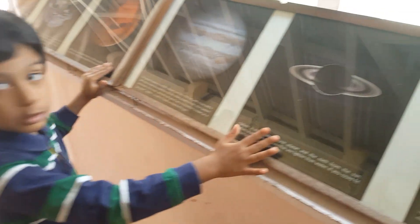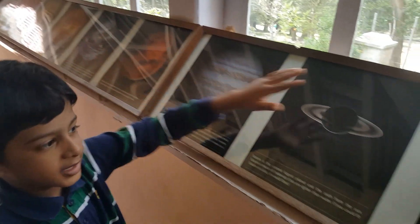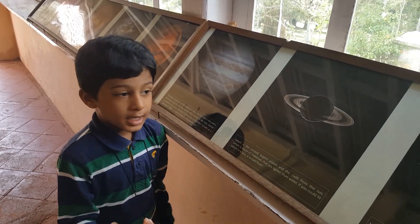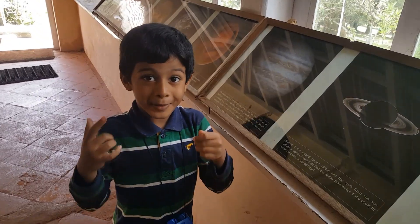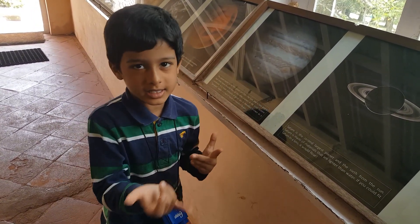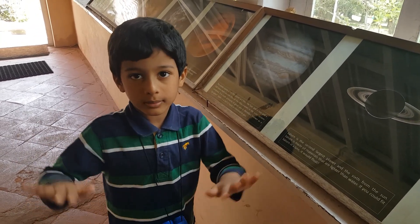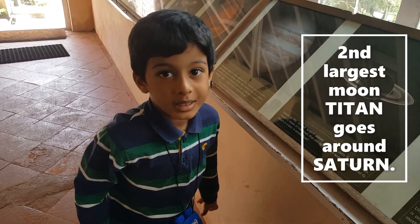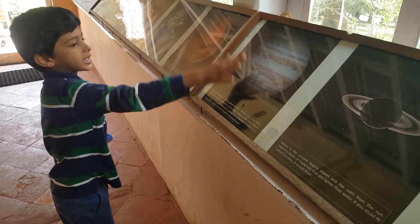Saturn is the sixth planet from the Sun. It's called the ring or jewel planet because it has a ring around it. The funny thing about Saturn is that it is the lightest planet in the solar system — if you put it in water it would float, not sink. Titan, Saturn's moon, is the second largest moon in the entire solar system. Saturn is also the second largest planet after Jupiter.